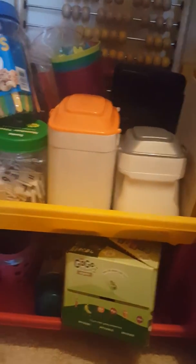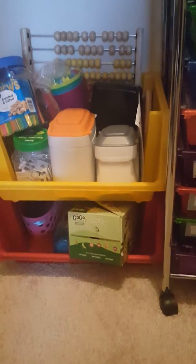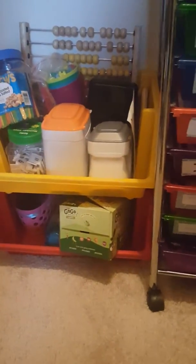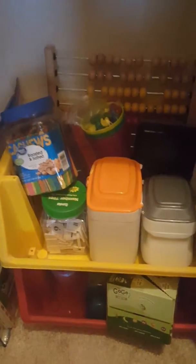Here we just have lots of manipulatives and counters for math. This area is basically used for math, matching, sorting, and counting. These manipulatives my son uses — he's in elementary school — and my daughter, who's a toddler, uses them too.